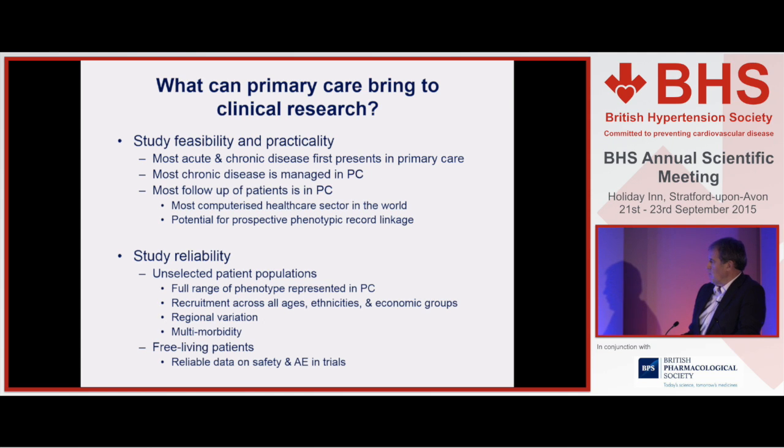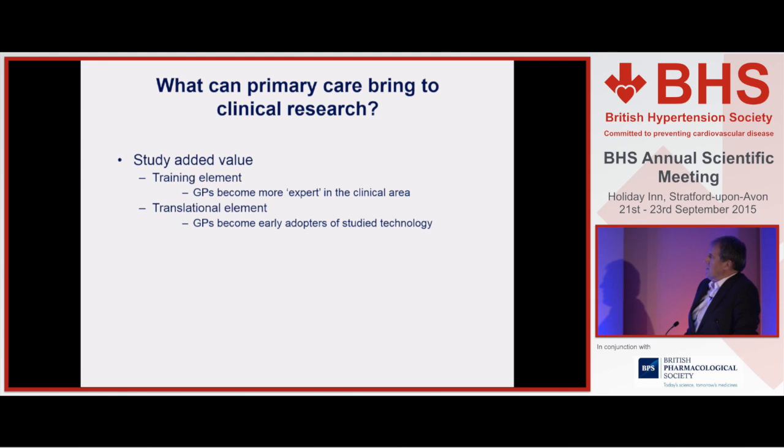Patients out in the community are exposing themselves to sun, tripping over steps in Aldi, and therefore you may actually improve the reliability of trial data in terms of adverse events. Another thing we sometimes underestimate is the added value of conducting research. There are data showing that clinicians who take part in research — whether doctors or nurses — actually become more expert in the condition under investigation and become early adopters if the data are positive. The NHS doesn't even think about those issues, but the training component of conducting research and this early dissemination of findings is a big plus of incentivising research within the NHS.